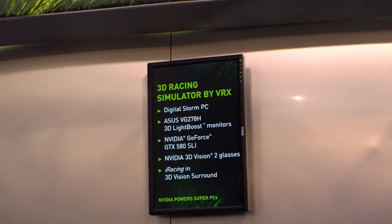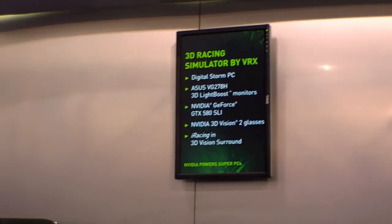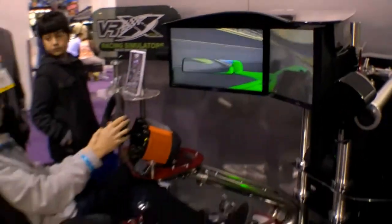Hi, I'm Johannes of newgadgets.de and I'm here at the NVIDIA booth where they're showing the VRX 3D racing simulator. Here are the specs — let's have a quick look at it.